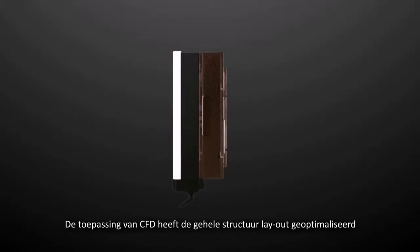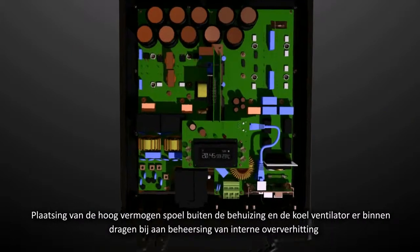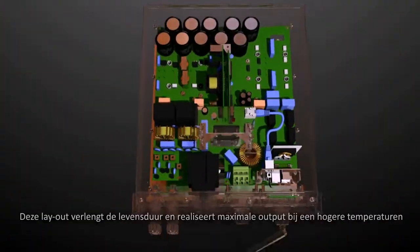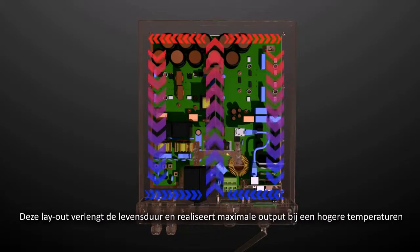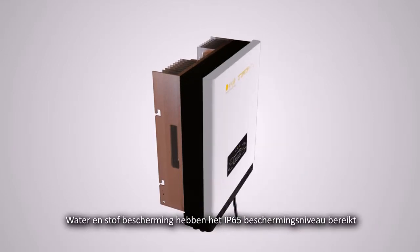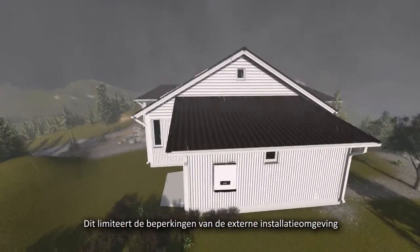The application of CFD optimized the whole structure layout. Placing the high-power inductor outside the casing and cooling fan inside processes the whole internal overheating. This layout prolongs lifespan and realizes full load output at a higher temperature. Water and dust protection under sealed condition achieves IP65 protection level, helping break the constraints of the external installation environment.